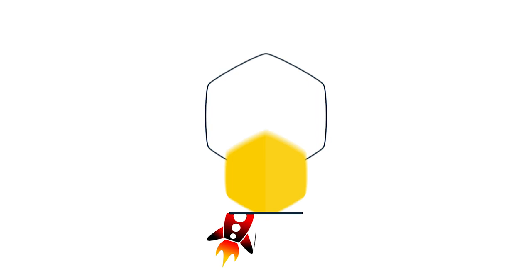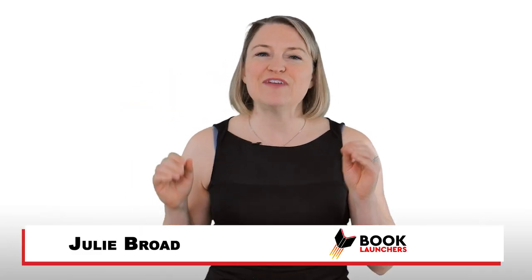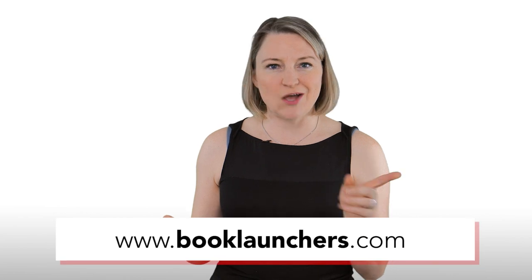Amazon is a mysterious book-selling machine, isn't it? There are different places books are ranked and sold on Amazon. So if you're not sure of the difference between Amazon sales rank, Amazon popularity, and Amazon bestseller lists, then this video is for you! Hey there, I'm Julie the Book Broad, the founder of a self-publishing services company called Book Launchers.